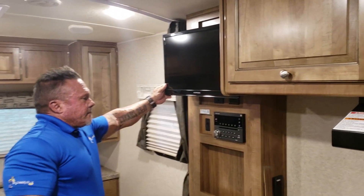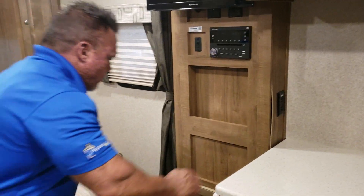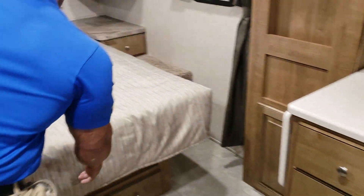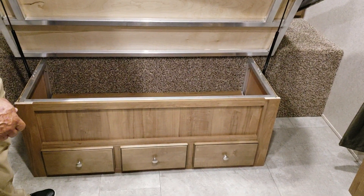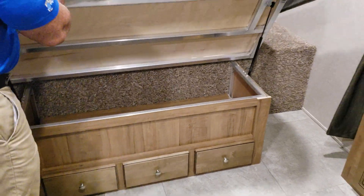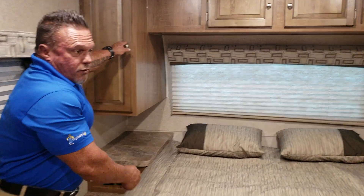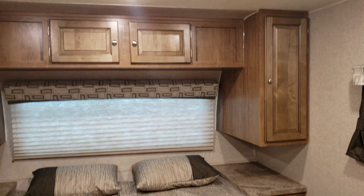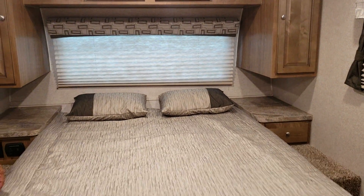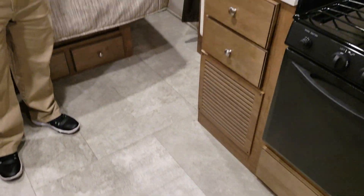We've got a TV back here, along with a stereo DVD. More storage down here. Your bed actually has storage underneath it with hydraulic jacks, which is real nice. On the sides, you've got USB ports on each side, which is really nice. Storage and storage up here, and storage on the other side. These are radiant heat floors, so in the wintertime if you've got your shoes off and you're barefooted, the whole floor is heated up. It's a really nice touch.